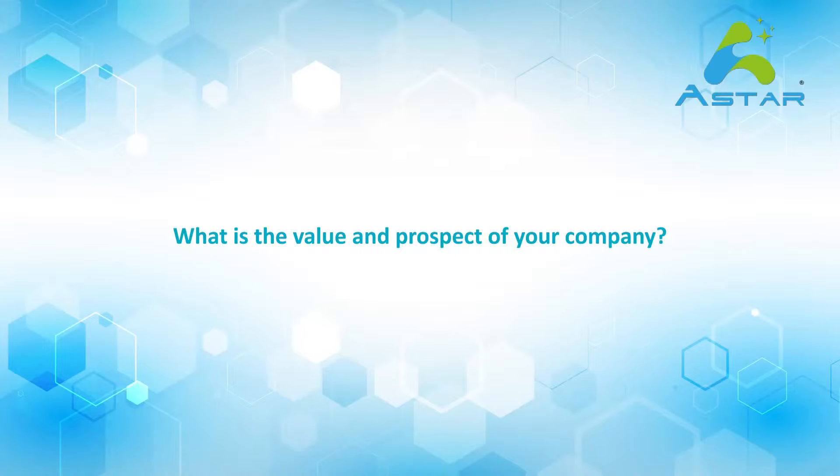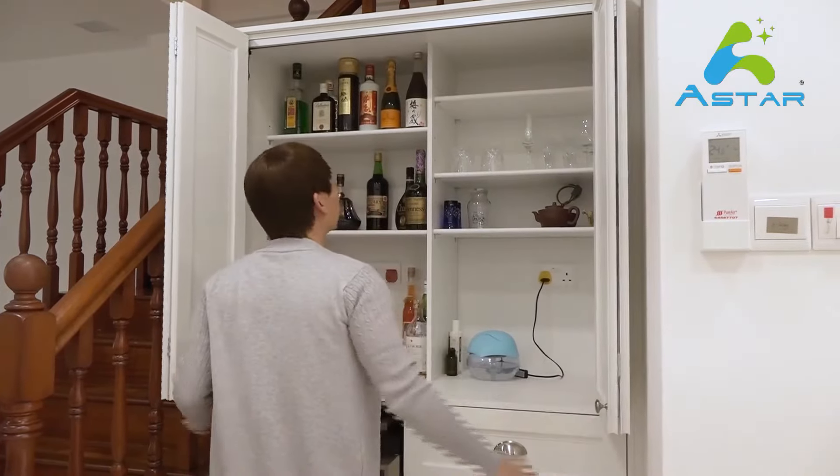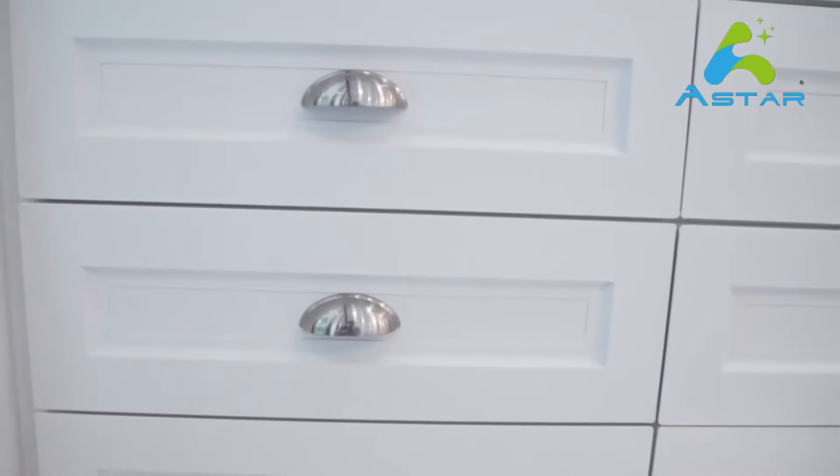Dylan, what is the value and prospect of your company? Our values are to resolve all the problems that exist in the current customized furniture market — like cabinets rotting, turning moldy, attracting termites, and cabinets catching on fire.